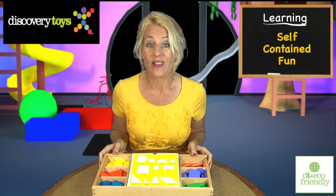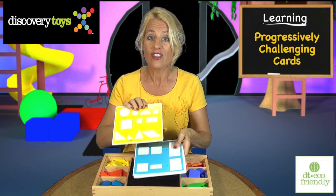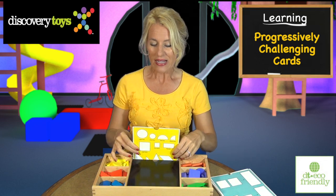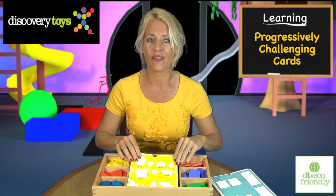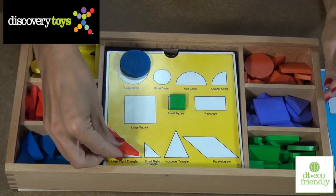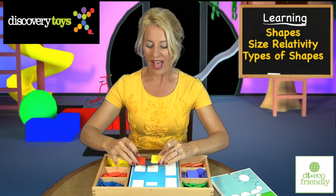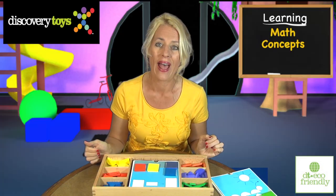With the box doubling as a self-contained work area, begin with the first of the progressively challenging cards. Set it upright and use this as the play area, or lay it flat. Introduce shapes and size relativity, even different types of triangles. See how halves and parts combine to form wholes — early math concepts.